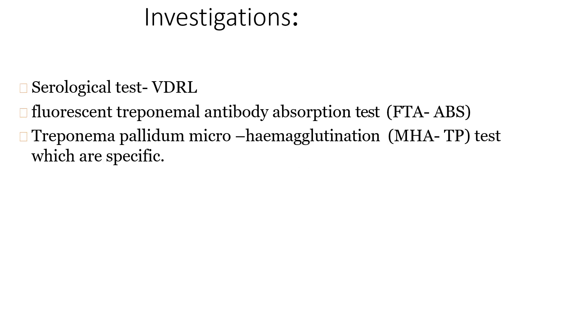For investigations, the serological tests include VDRL — Venereal Disease Research Laboratory — and the Fluorescent Treponemal Antibody Absorption test, FTA-ABS. The Treponema pallidum microhemagglutination test can also be done and is more specific for identifying the microorganism.